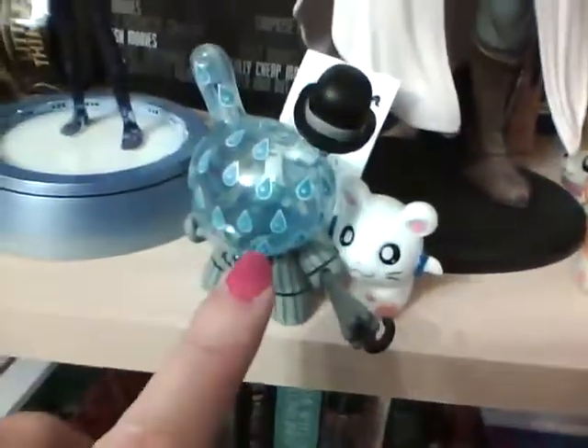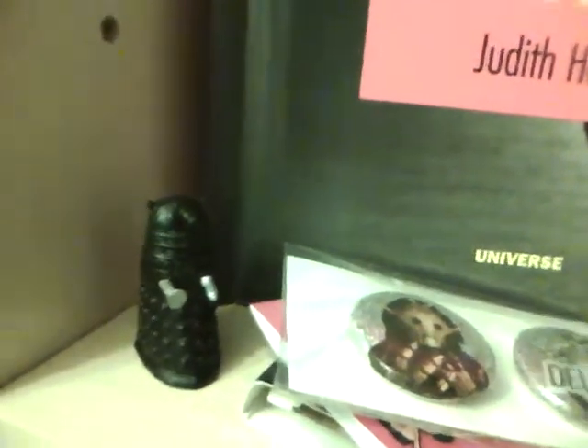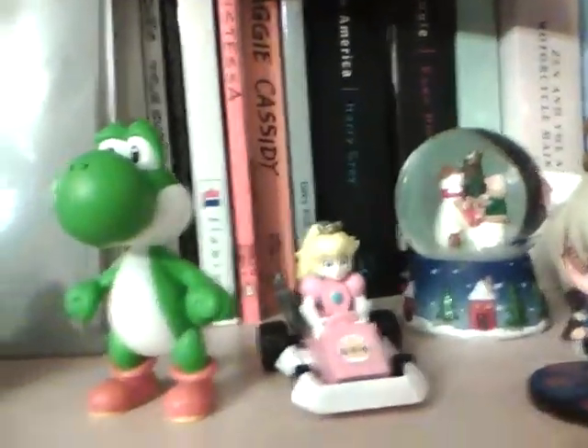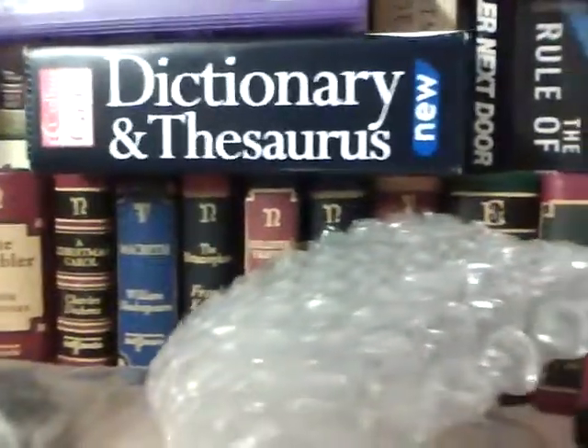I don't really collect these — I just thought because it was so the epitome of Britain it would look cool. Then I've got a Tardis, of course. And a mini Dalek set, because you've just got to have one of these, haven't you. Another Dalek. And some more video game figures and ornaments — fairies. Some miniature books from the miniature book series.